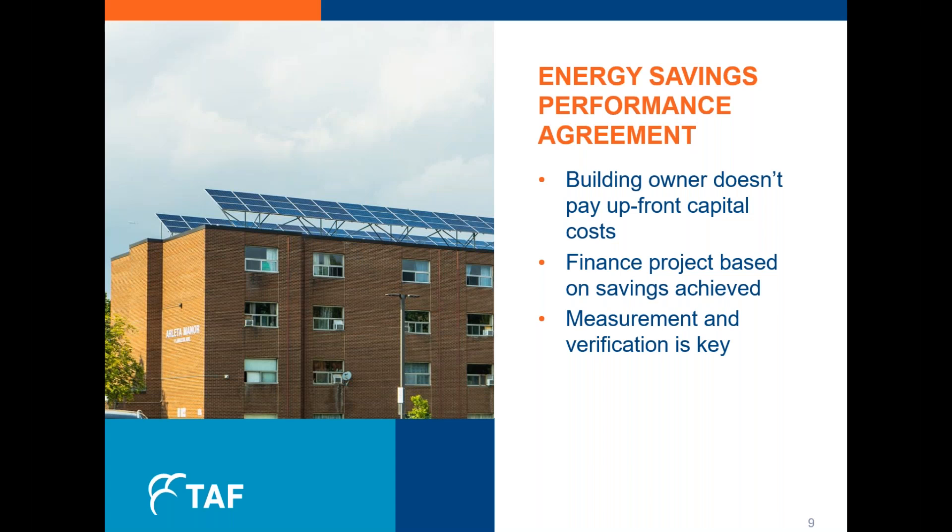One more thing to touch on was our approach to financing. We leveraged a specific financing tool called an Energy Savings Performance Agreement, or ESPA. Under this type of agreement, the building owner doesn't pay for the upfront capital costs — the approach allows building owners to finance a project based on the savings achieved, and the capital costs are paid using those savings. Once the term is complete, the building owner keeps 100% of the savings and owns the equipment, but it's not an asset or obligation on their balance sheet. This method relies on ample measurement and verification — in our case over a 10-year period — which is key to achieving targets and striving for continuous improvement. As they say, you can't manage what you don't measure.